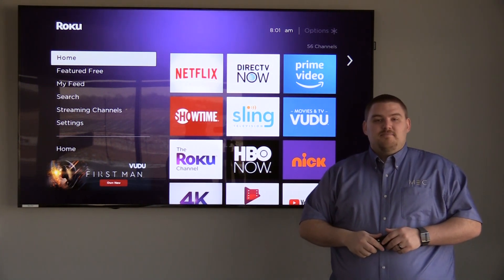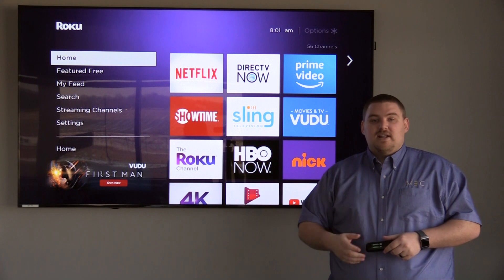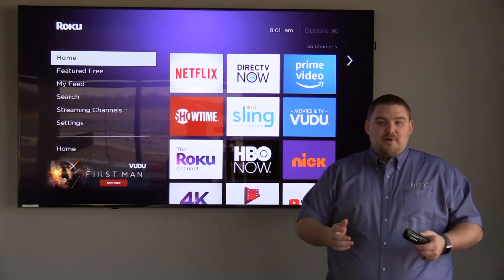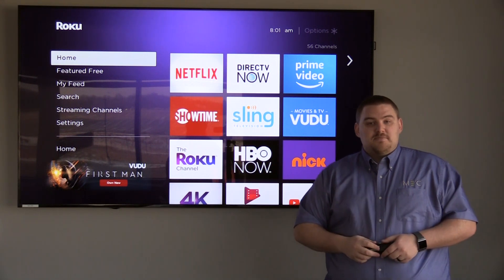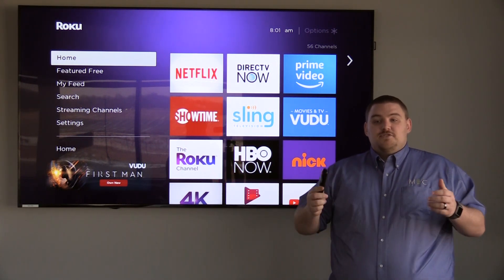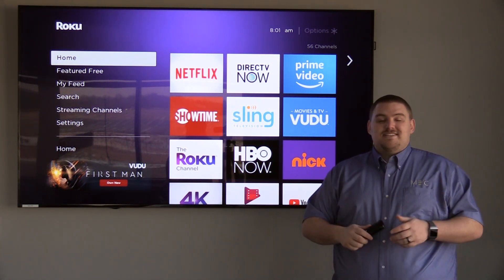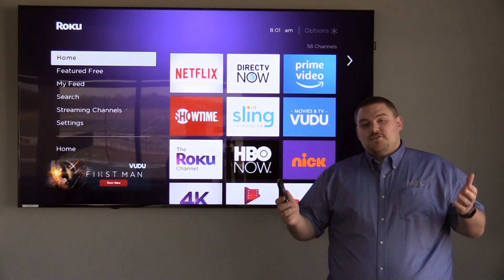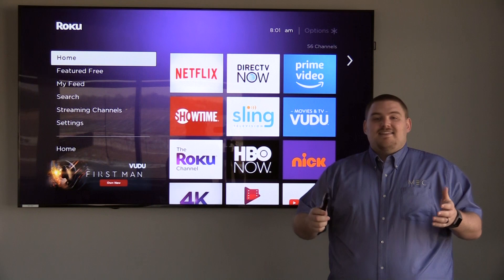Now traditionally what you have in your home is a satellite or cable connection, and those lines run in your house to some sort of a cable box, and then that cable box is plugged into your TV. Streaming TV works very similarly, except instead of using a cable or satellite, you use a streaming device and the internet.